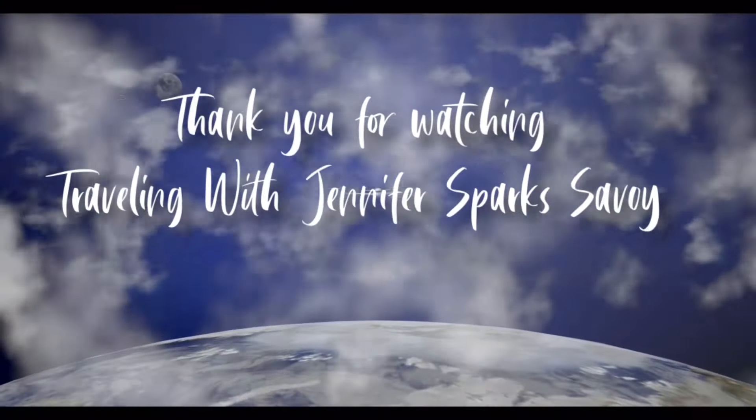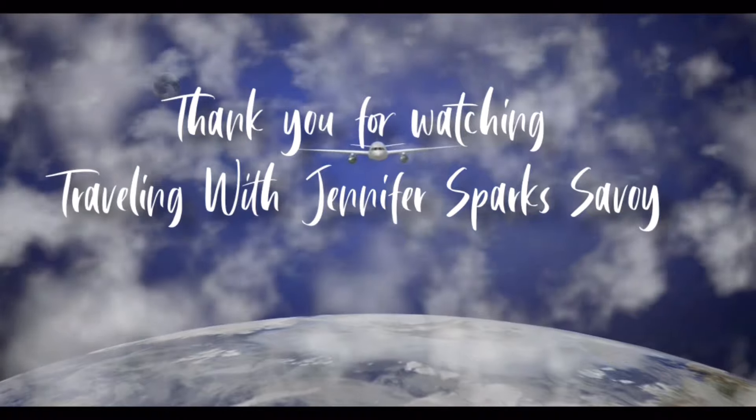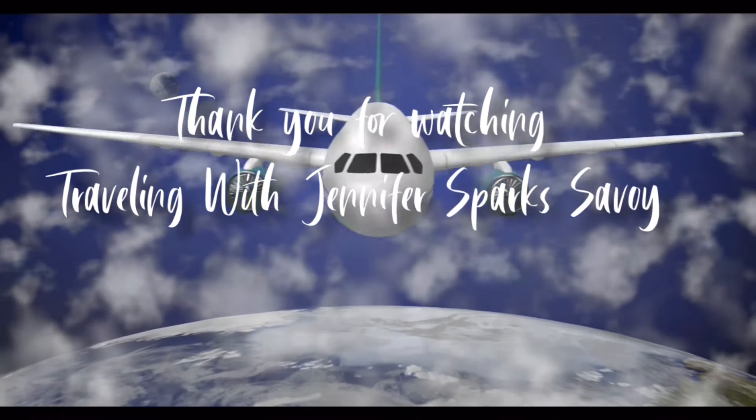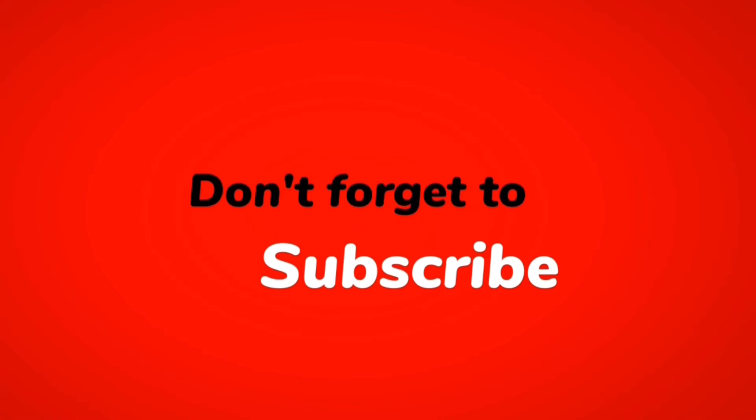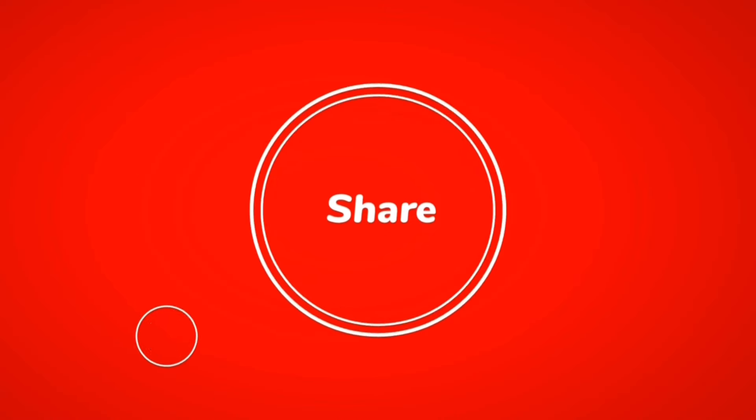If you enjoyed this video and want to see more, here are some playlists for you to explore. Whatever you do, make sure that you book that trip, pack your bags, and go — Las Vegas is awesome and you deserve to be here. This is your host Jennifer Sparks. Always be well to yourself and kind to others. Safe travels to you and good luck in the casinos.